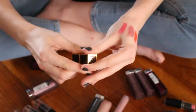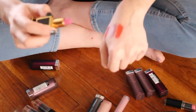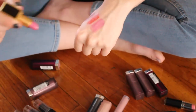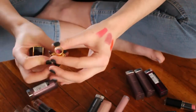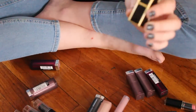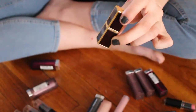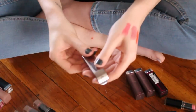This is a Tom Ford lipstick in 57 Jude, which I bought before I went cruelty-free because Tom Ford is not cruelty-free. But this was expensive and I don't feel comfortable getting rid of it. I am going to hold on to this because it is a really pretty color.